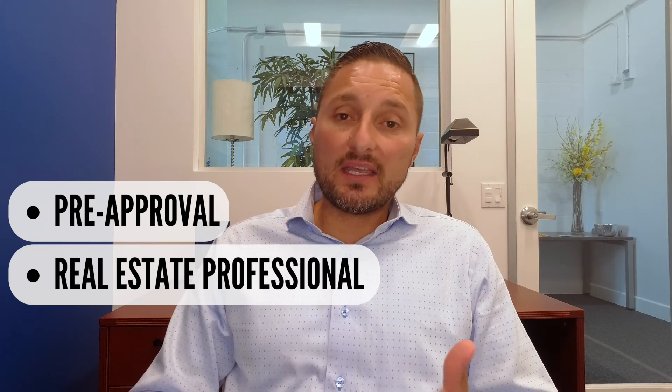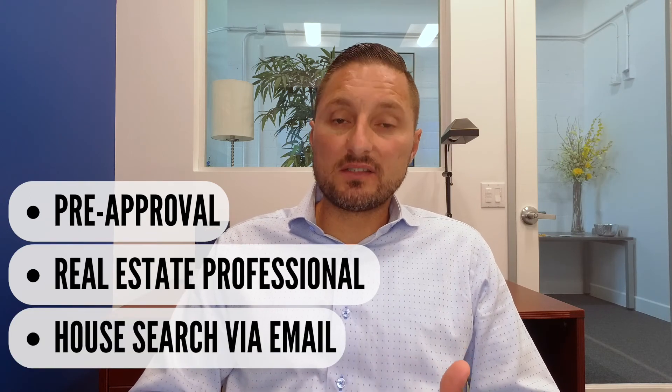So to recap: get pre-approved, get set up with a real estate professional, and get your search set up on the MLS so you can start seeing the homes that are available. Get ready for the next video — we're going to talk about formulating an offer and what the process is in doing so.